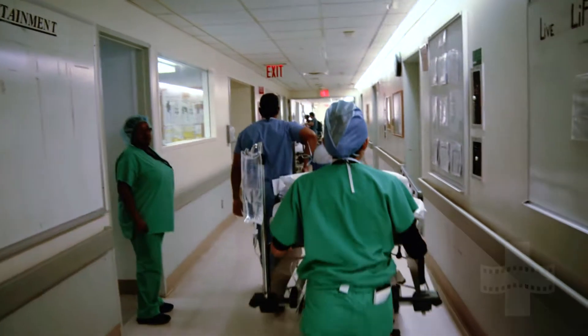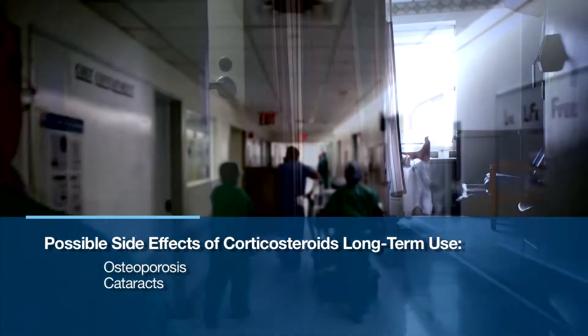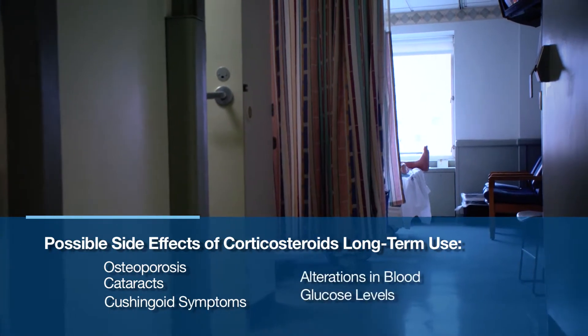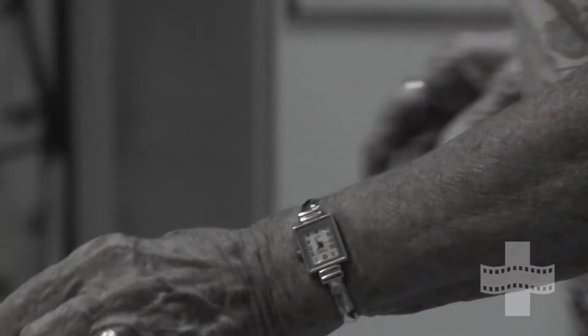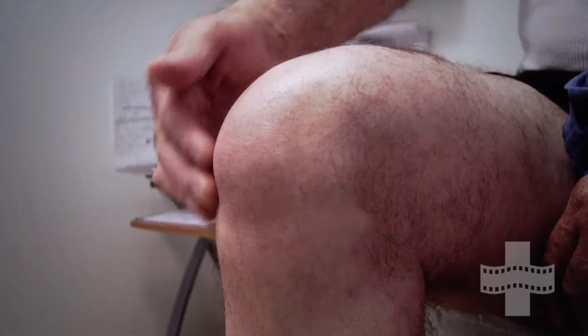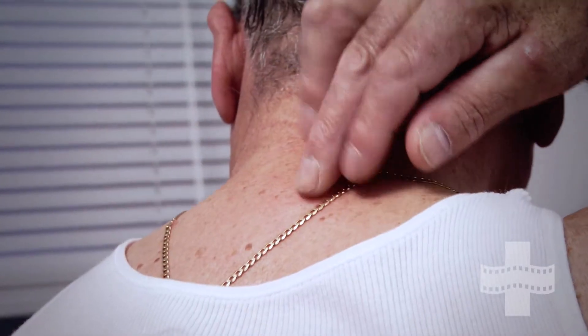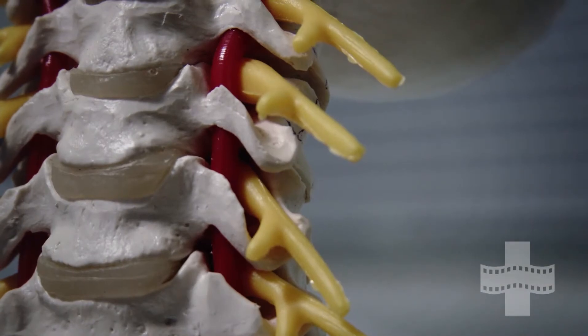Long-term use of corticosteroids may be associated with osteoporosis, cataracts, Cushingoid symptoms, and alterations in blood glucose levels. Doses may need to be withdrawn slowly to help avoid these side effects. When a small number of joints are affected, corticosteroids such as triamcinolone may be given directly into the joint space and tissue. This route is associated with fewer adverse effects.